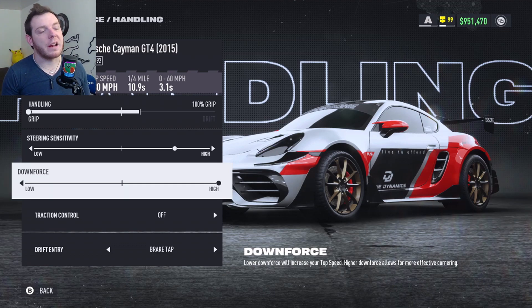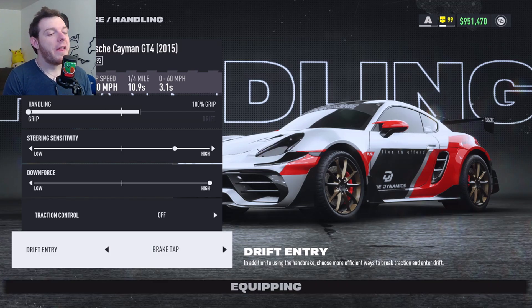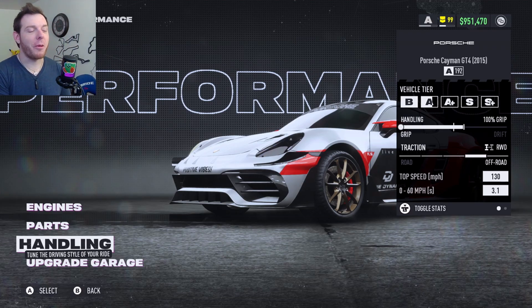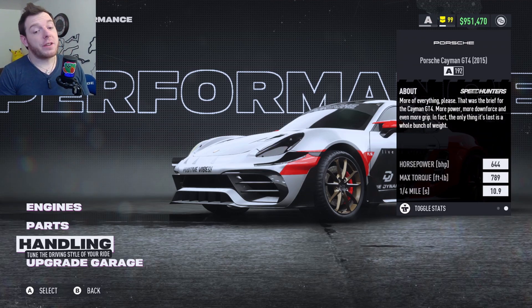I make a couple of mistakes and I show those to you in the gameplay footage. I want you guys to see how the car runs — it's not a perfect run, but lots of time can be gained. Traction control off, drift entry brake tap — that's going to give you the Porsche Cayman GT4 2015 at A192, because we can't take it any higher than that without going out of class. 644 horsepower on that is nutty.